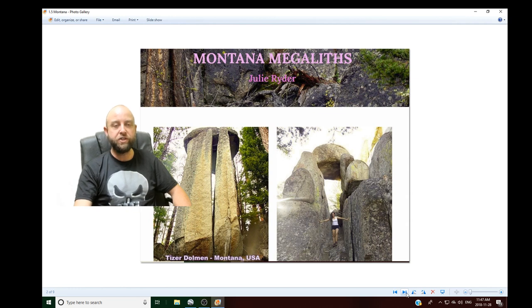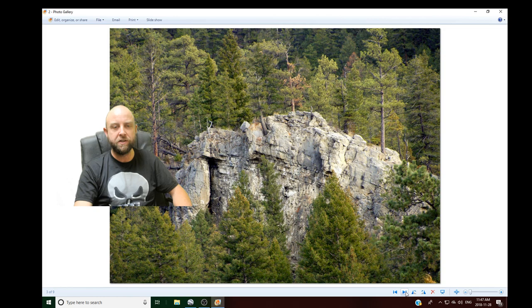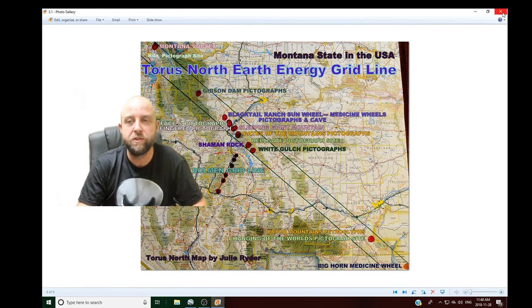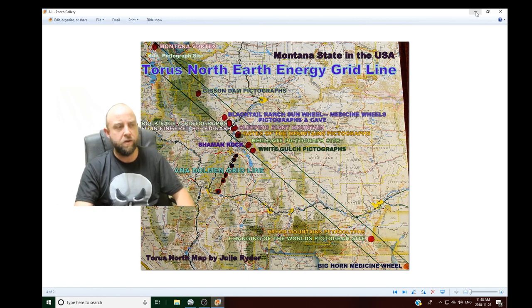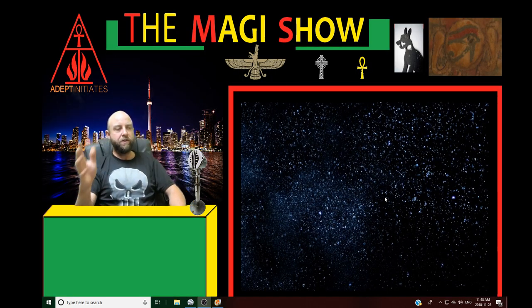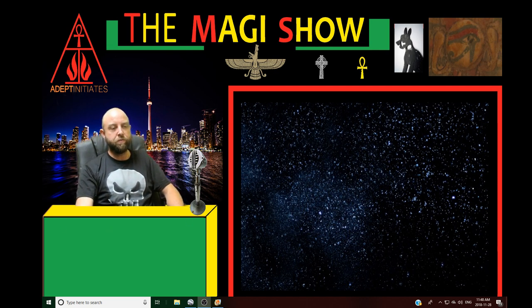I hope everyone checks out Julie's research too. Big thanks to Julie for all of her work she does in Montana — half the discoveries I make recently are from watching her videos, so I can't thank her enough. Thanks again everybody. Hopefully check out the Magi Show — hoping to get it going soon again. Just been getting over a little bit of health issues. Everyone have a good day, thanks for checking out the research, and I hope you share the video.